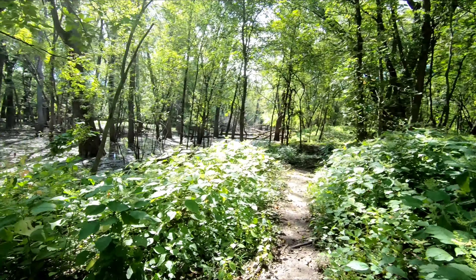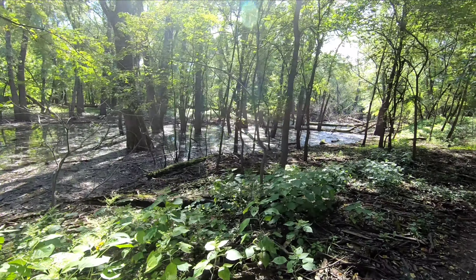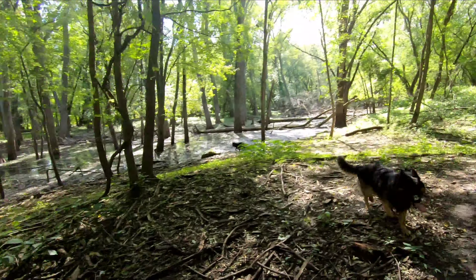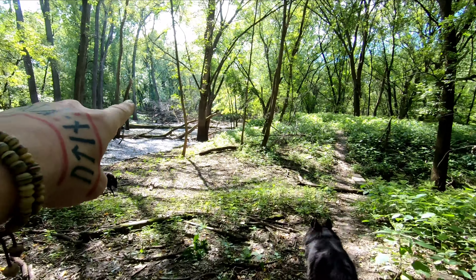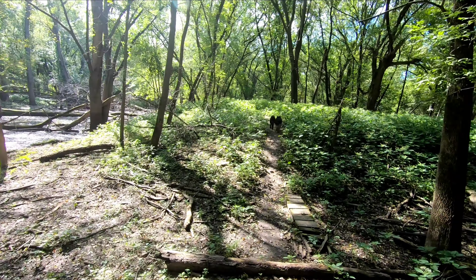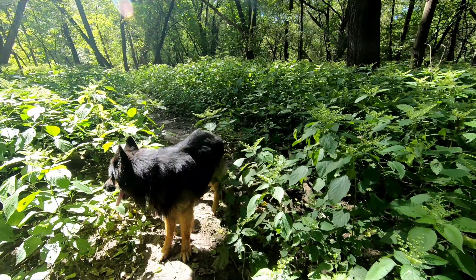It was supposed to get up to 82 or 85 today. Man, the nettle is so overgrown. I got a little bit of a tingle on my arms — kissed by nettle. My dogs eat this stuff like crazy.